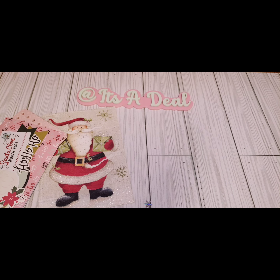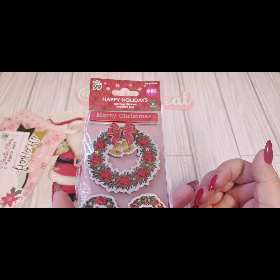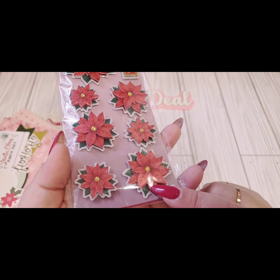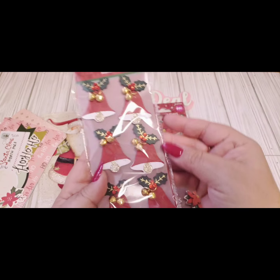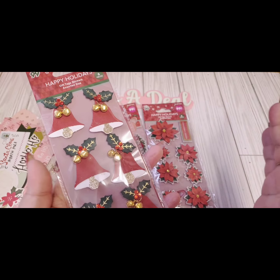I went to the 99 cents store because I needed a couple more gift bags for Christmas — I already used those so I won't share them. But I found some new Christmas stickers. I've never seen them come out with these before and they're a very nice quality for only 99 cents. They're like popped up and I loved the wreath stickers. They also have really pretty poinsettia stickers with a little gold rhinestone for the centerpiece, and these cute bells — the bells even shake. These stickers are very well made and they're definitely worth more if you were to go to like Michael's or Hobby Lobby.